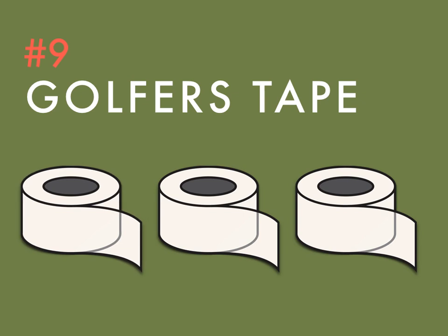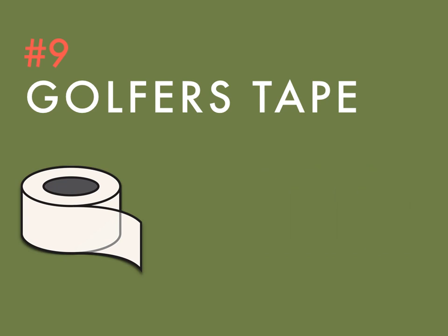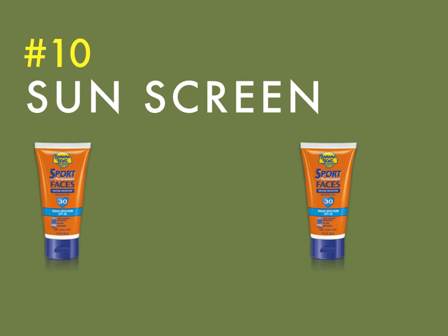Is it broken? Tape can fix it. Whether your club is broken, you've got a gnarly blister, or the sole of your old golf cleat is finally falling off mid-match — tape can fix it. One roll is all you need, and trust me, at some point you'll definitely need it.